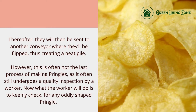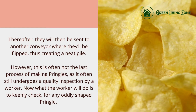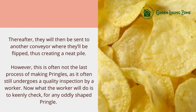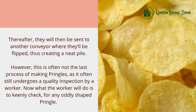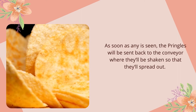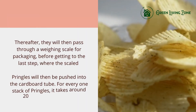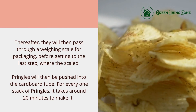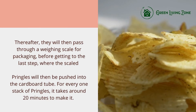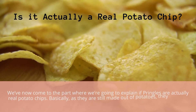After seasoning, the Pringles are sent to another conveyor where they'll be flipped, creating a neat pile. However, the process isn't finished — they still undergo a quality inspection by a worker, who keenly checks for any oddly shaped Pringles. Any irregular ones are sent back to the conveyor to be shaken and spread out. They then pass through a weighing scale for packaging, before being pushed into the cardboard tube. Each stack of Pringles takes around 20 minutes to make.